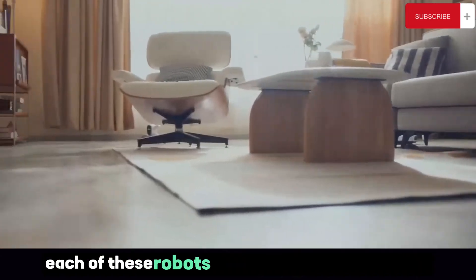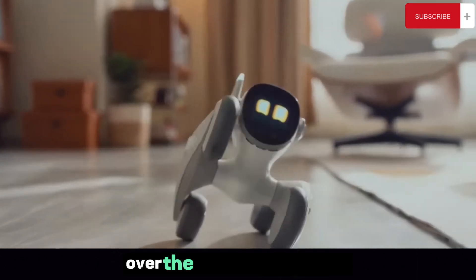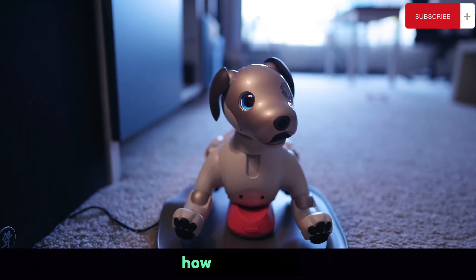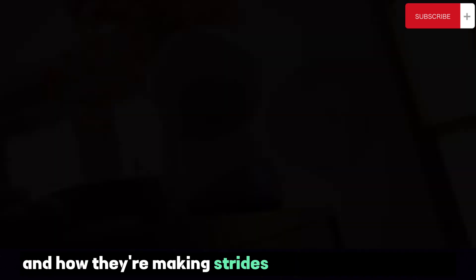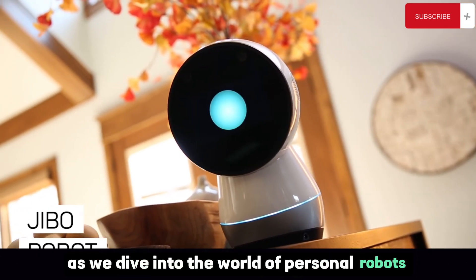Each of these robots comes with unique features, capabilities, and even personalities. Over the course of this video we'll delve into what makes each of these robots special, how they work, and how they're making strides in the world of robotics. Prepare to be amazed as we dive into the world of personal robots.